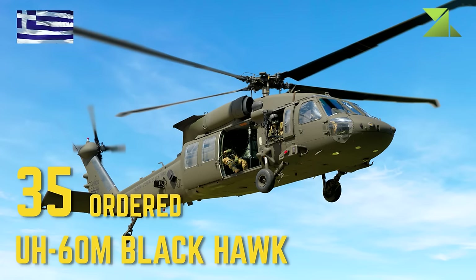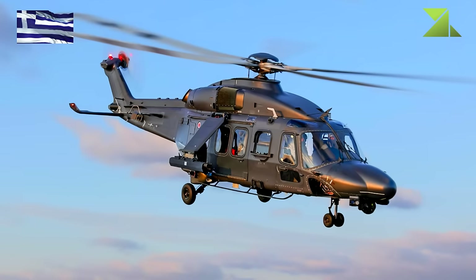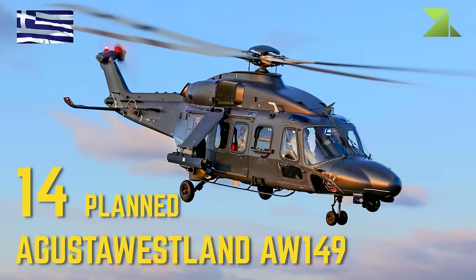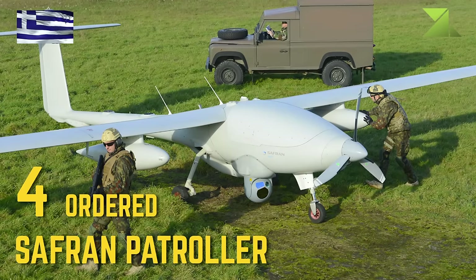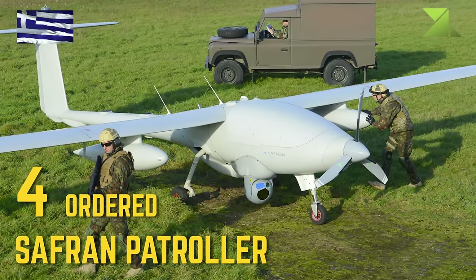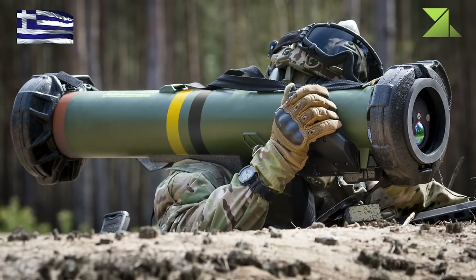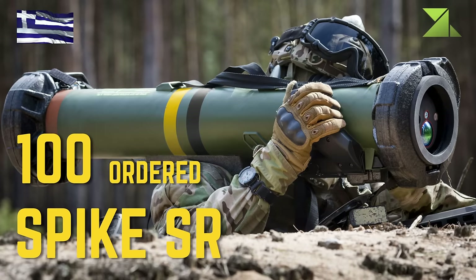UH-60M Blackhawk, AgustaWestland AW-149, Saffron Patroller, Spike SR.